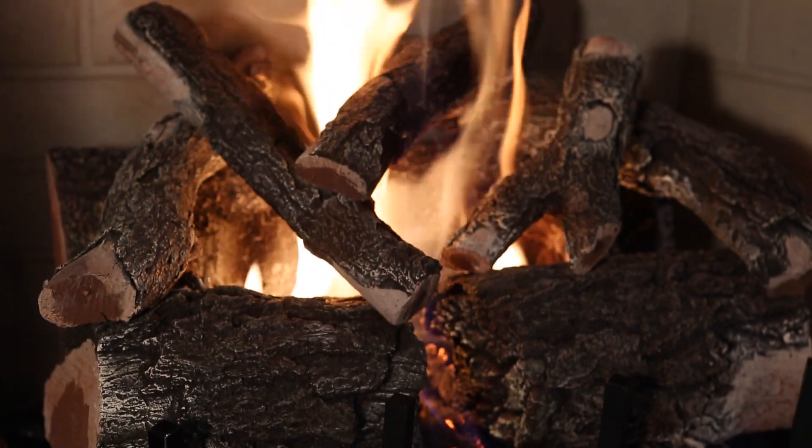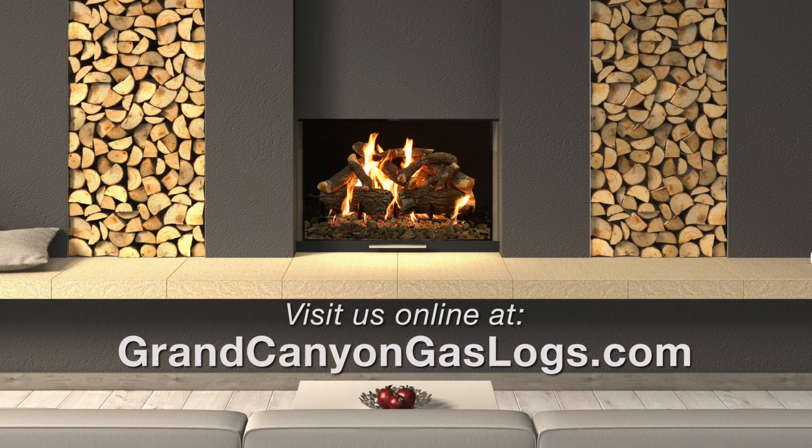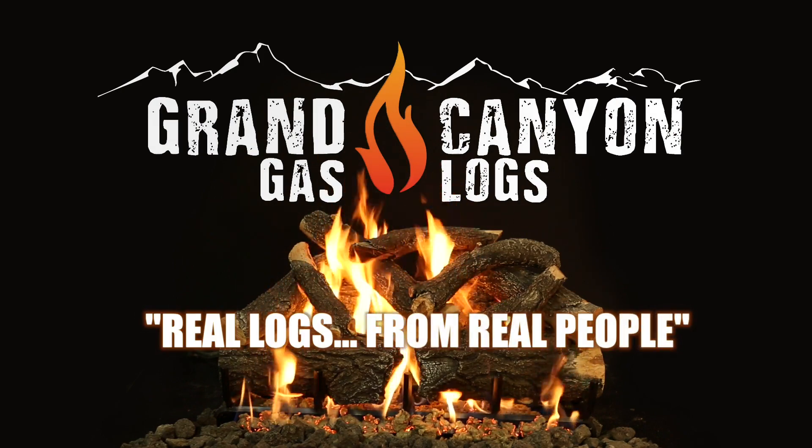Arizona Weathered Oak Charred Logs — come see what the industry is buzzing about. Log on to GrandCanyonGasLogs.com and see our whole array of indoor and outdoor products. Grand Canyon Gas Logs: real logs from real people.